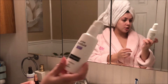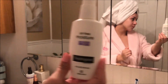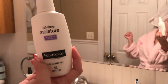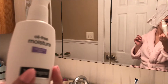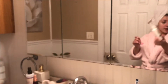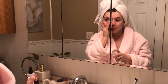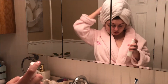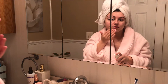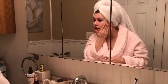The next thing I use is just moisturizer — the oil-free moisturizer by Neutrogena. I don't use toner, I just use this right away. It's just been my favorite for a really long time.